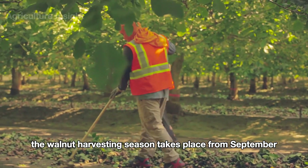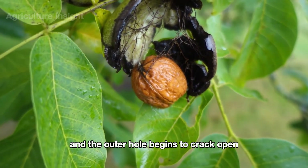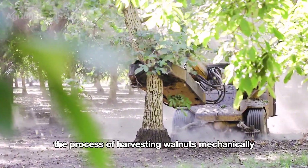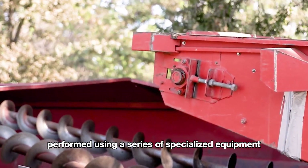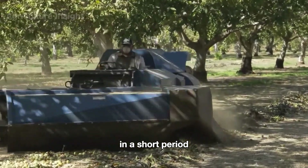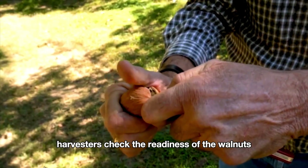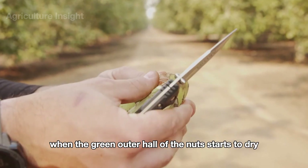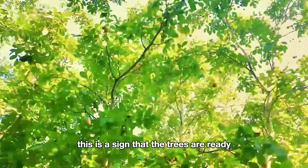The walnut harvesting season takes place from September to October each year, when the walnuts are ripe and the outer hull begins to crack open, revealing the hard shell inside that encases the nut. The process of harvesting walnuts mechanically in California is a high-tech operation performed using a series of specialized equipment. Due to the large number of trees that need to be harvested in a short period, farms typically use shaker machines. Before this step, harvesters check the readiness of the walnuts by sampling the nuts. When the green outer hull of the nut starts to dry and can easily separate from the shell, this is a sign that the trees are ready to be shaken.